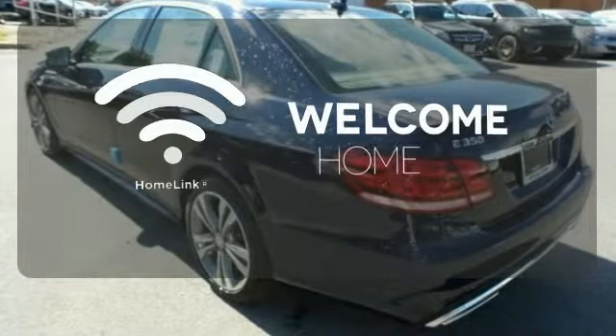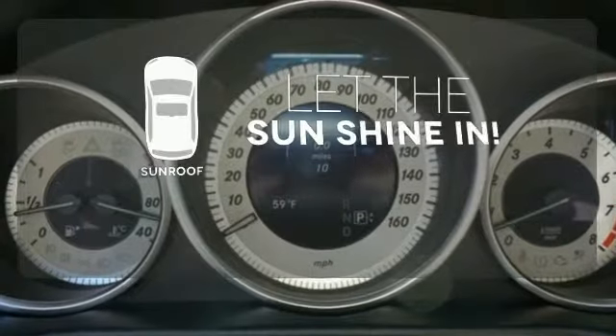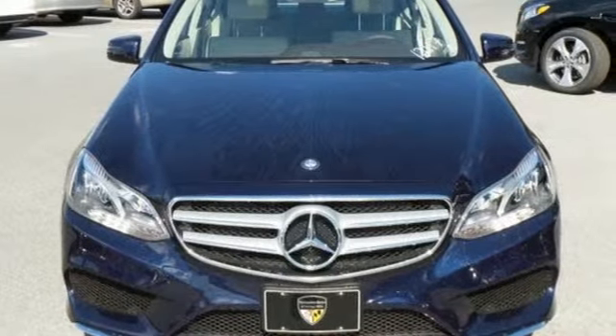Program garage door openers, gates, and lighting systems with Homelink. Let the sunshine and fresh air in with the sunroof. Add this E-Class to your life today.